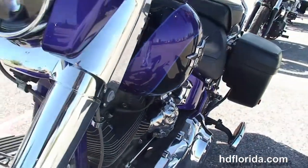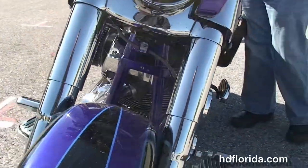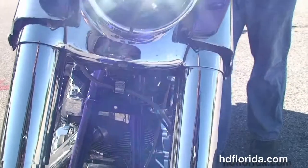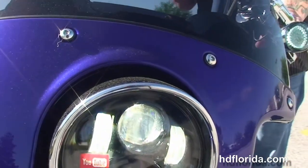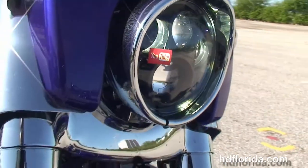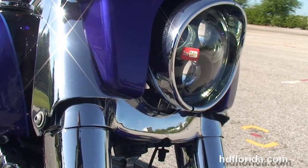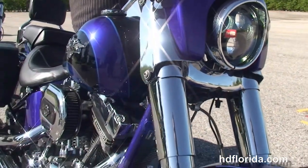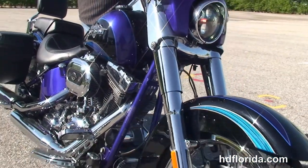Out front we've got the mini chrome pullback 8 bars with all CVO hand controls including hydraulic clutch, chrome mirrors, and the detachable windscreen with MP3 player. This bike is in midnight sky candy cobalt paint with ice blue graphics — and let's give it a quick listen.